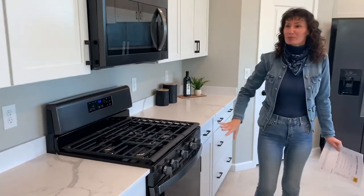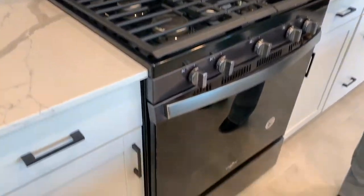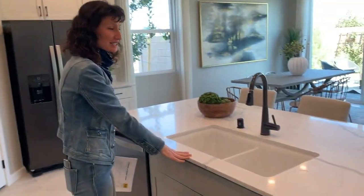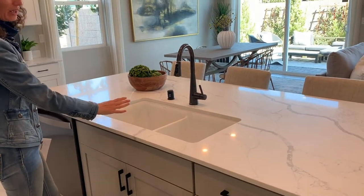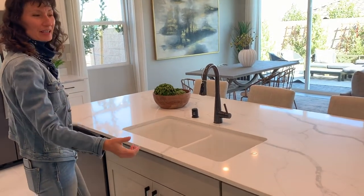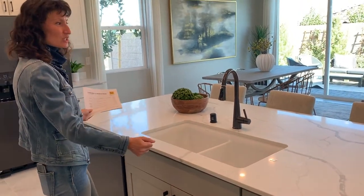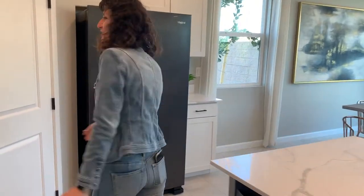This home has a push-in stove. A lot of the islands that new home builders are putting in now have sinks — this is a nice undermount sink. I think it's hit or miss whether people like the sink in the island, but this is a huge island so there's plenty of room. Of course, the dishwasher goes right next to the sink.